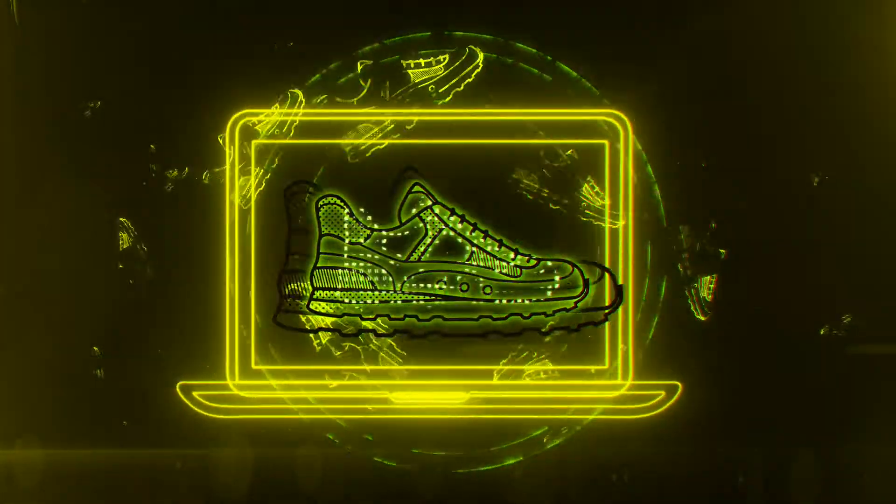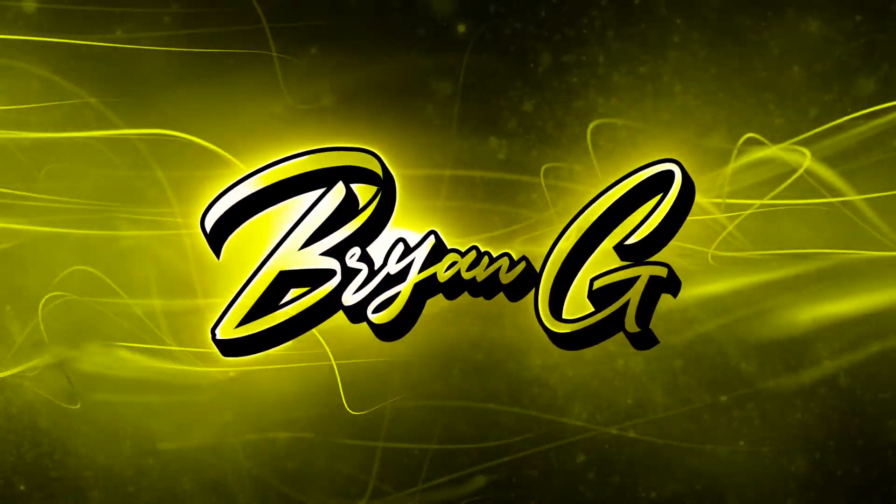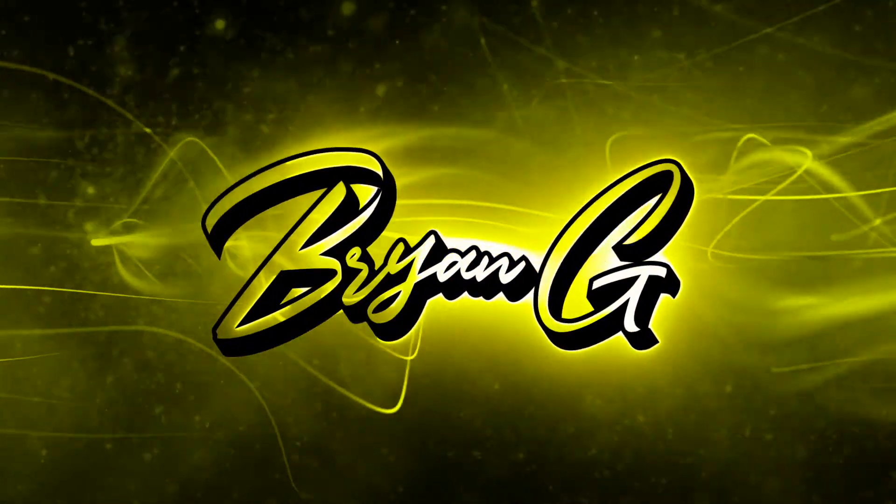What's up guys, welcome back to my channel — Brian G right here, back with episode four of 'What's Inside the Box.' I got another huge box right in front of me, so let's pop into it. We're back, episode four of 'What's Inside a Box' — I know you guys like the huge boxes.